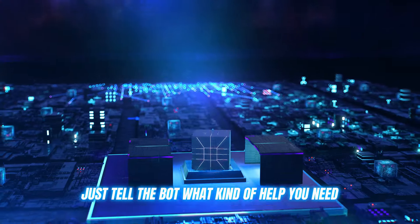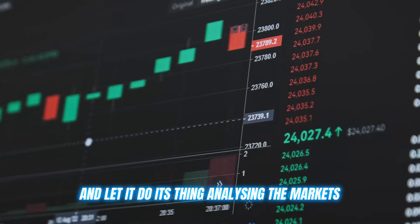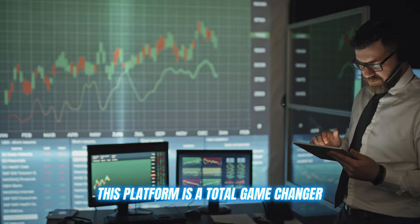Once you're all set up, just tell the bot what kind of help you need and let it do its thing — analyzing the markets, executing trades, and giving you a major edge. Whether you're new to crypto or a trading veteran, this platform is a total game changer.